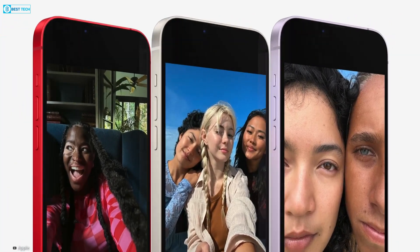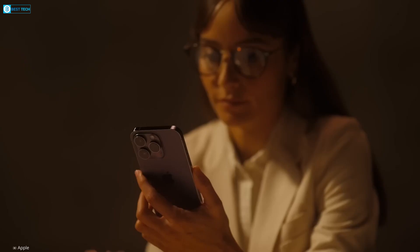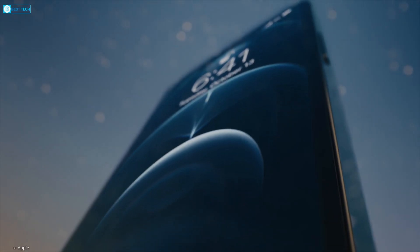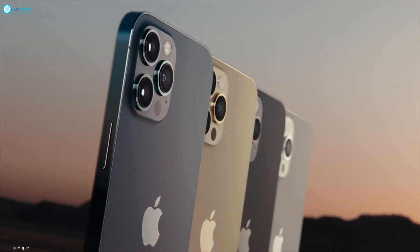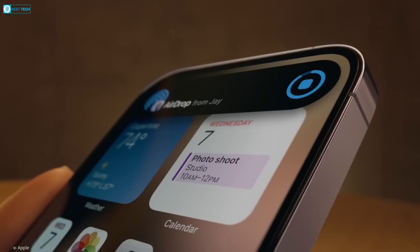Apple is considering replacing physical buttons in the iPhone with solid-state buttons that provide haptic feedback. This technology has already been implemented on the home button of certain previous iPhone models. Initially, there were rumors suggesting that the premium version of the iPhone 15 would adopt this feature for the power and volume buttons as well as the sound switch.